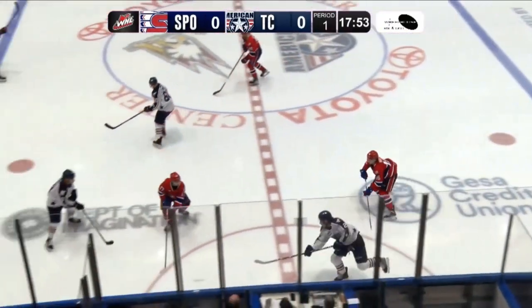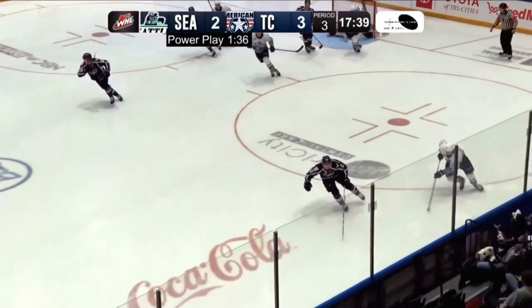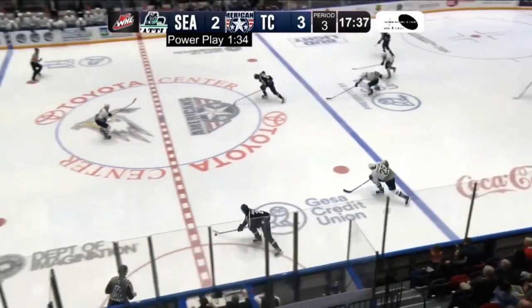See that stride there? It's not bad, actually. Watch the acceleration — boom, and he's gone. For a big kid, he can move pretty good.